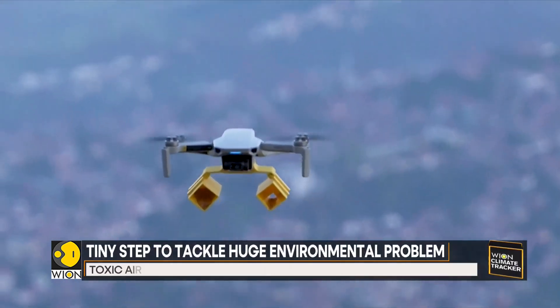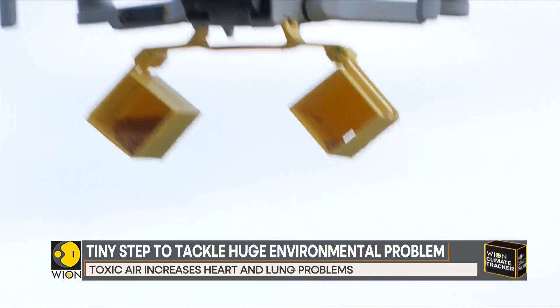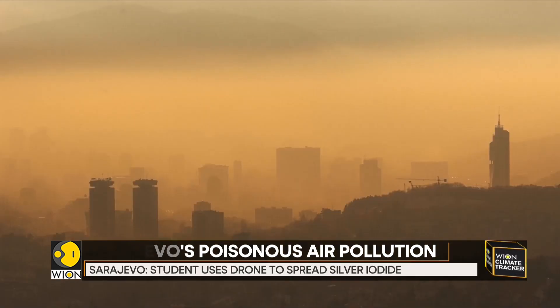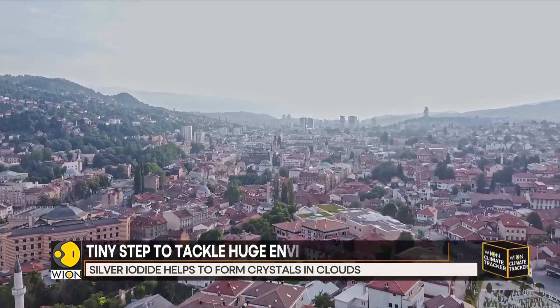But at his scale, Hanik's drone is unlikely to have a big impact. The situation in the capital has worsened over the past few decades due to the proliferation of tall buildings that block airflow, the use of old and highly polluting vehicles, and the increased use of coal for heating in the city.